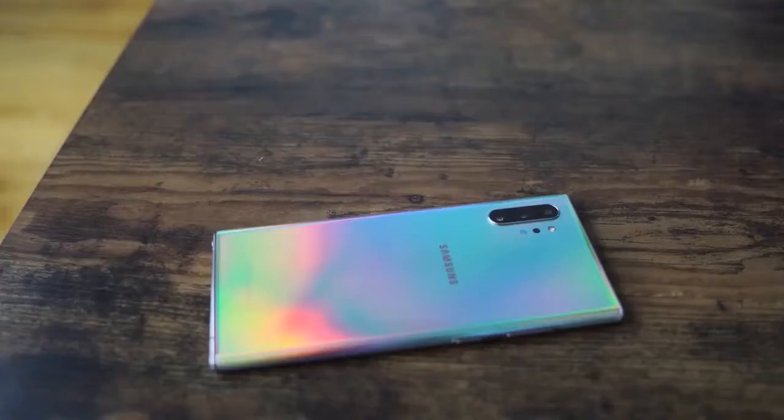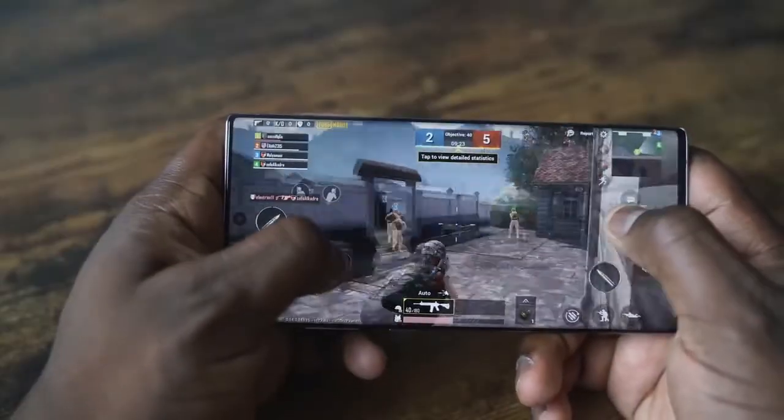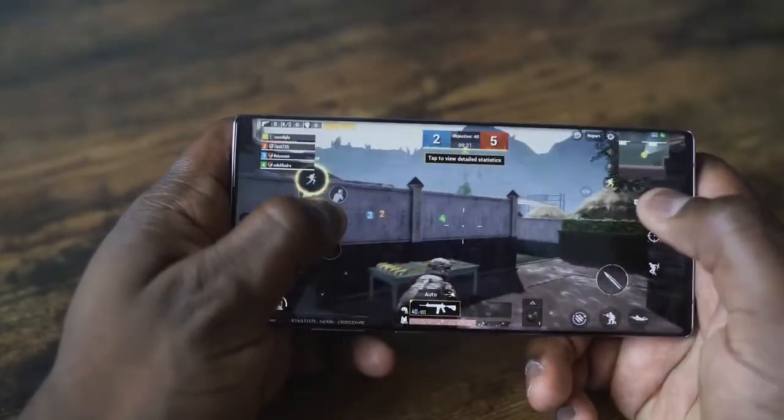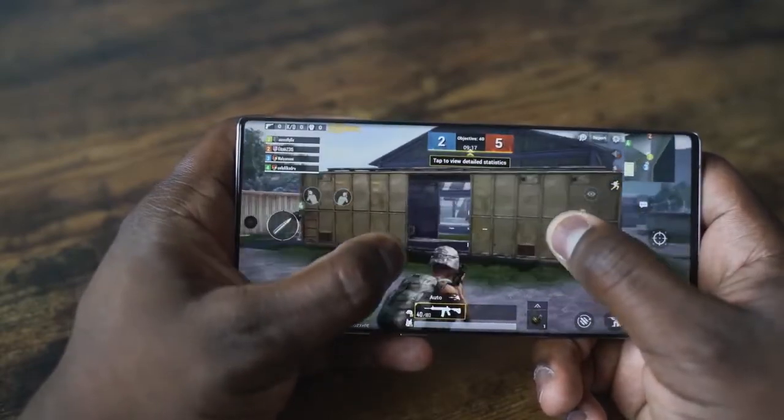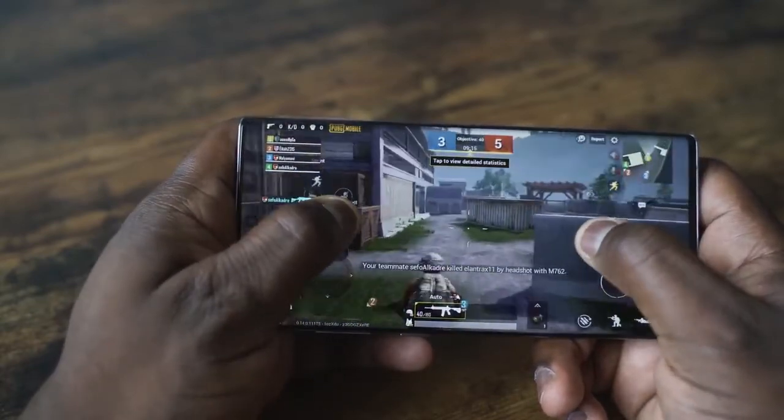Moving over to the Galaxy Note 10 Plus — no slouch either. Snapdragon 855, not the 855 Plus, but it's a powerful processor and gaming on here is really good. Check out my full gameplay video on the Galaxy Note 10 Plus to see how that actually handles. This comes with a 6.8-inch display — it is a lovely looking display. It looks sharp, vibrant, the best looking display. Hole-punch gives you a full view.